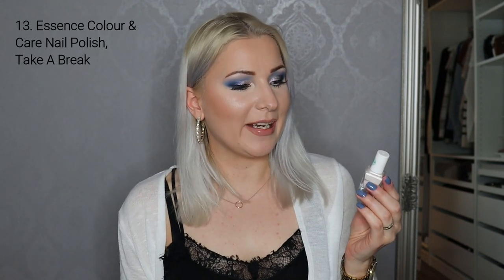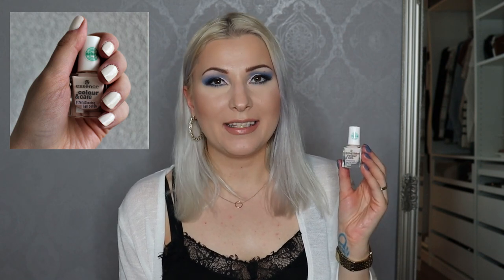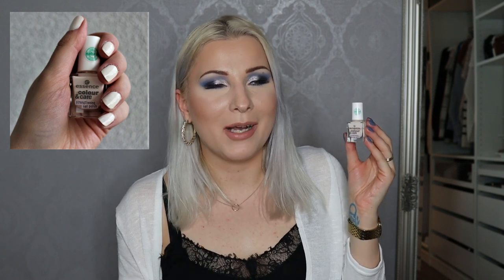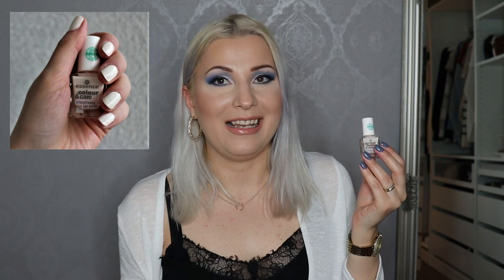Next is the Essence Color and Care strengthening nail polish in Take a Break. Essence no longer has this one but I do really enjoy it — it's a beautiful kind of off-white. It's super fun especially for spring and summertime, but it is a really seasonal color. I couldn't see myself wearing it outside of spring or summer, and sometimes it can make my hands look a little washed out — it probably looks better with a tan. I'll likely put this into project polish next year since I'm already halfway through, and I'm not sure I'd replace it with something similar.